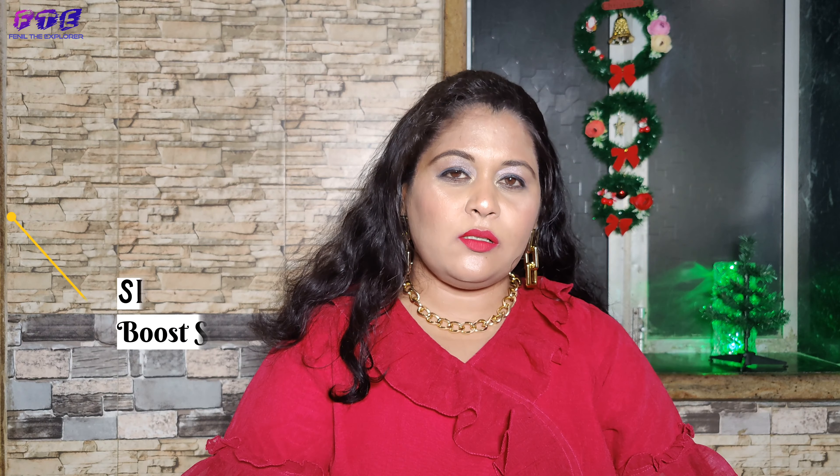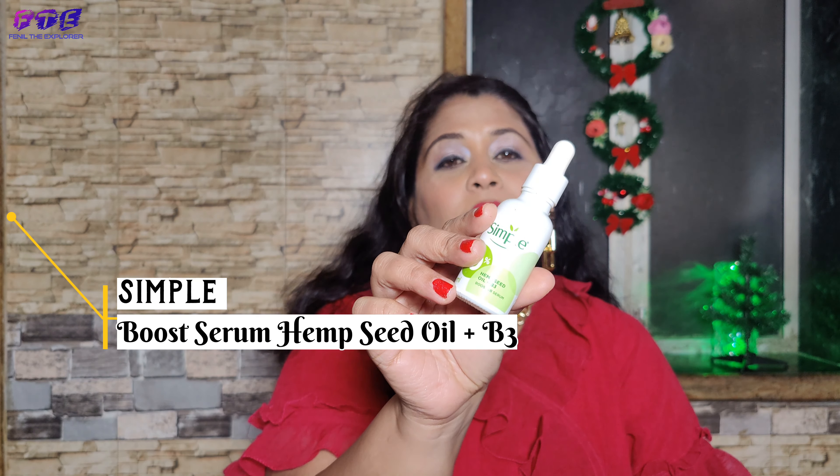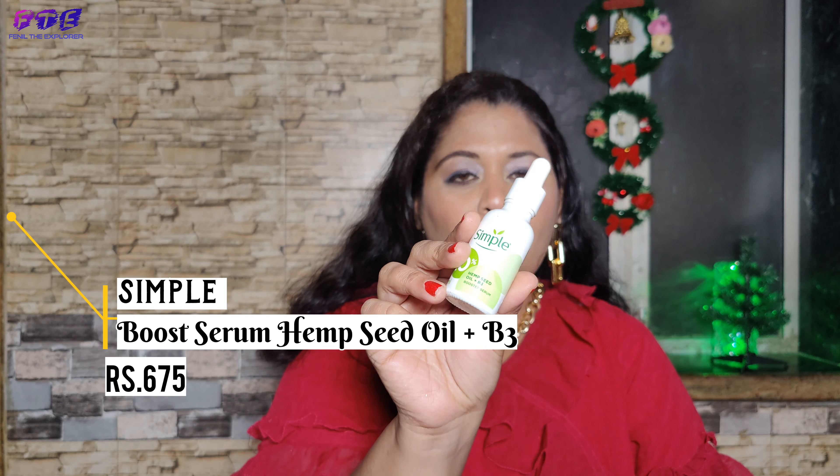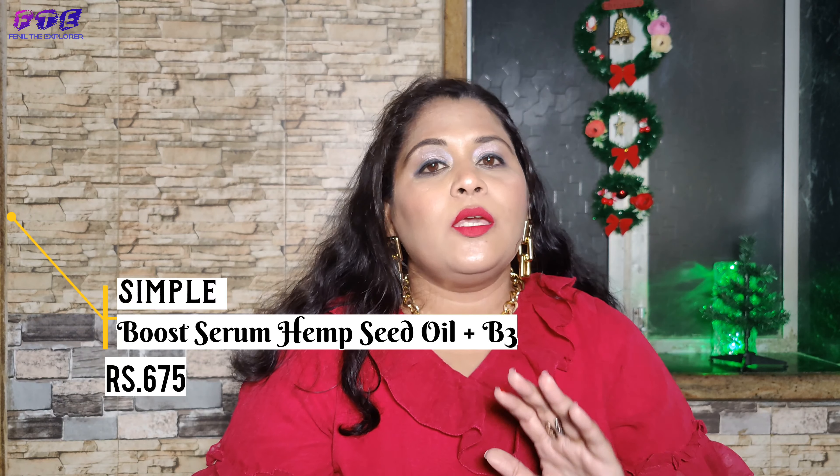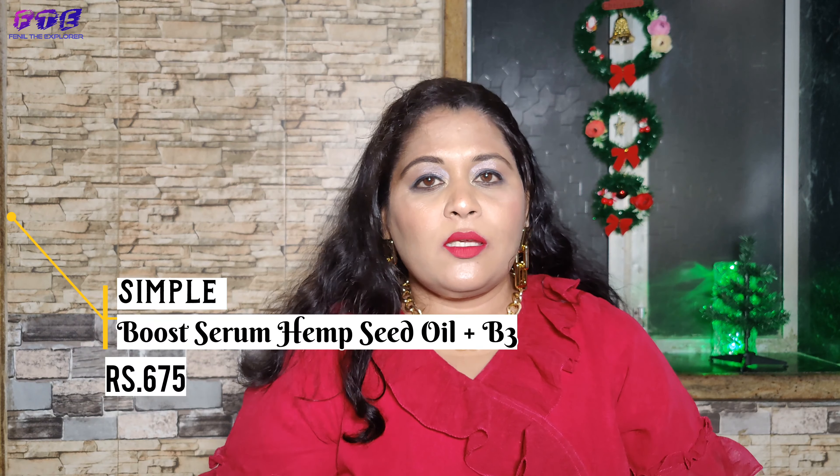Another product is from the brand Simple. It is a vegan product, cruelty free, and not tested on any animals. It is a boost serum that helps complete the skin barrier.